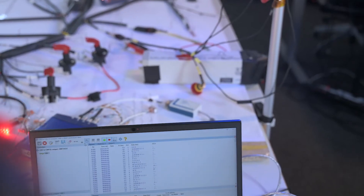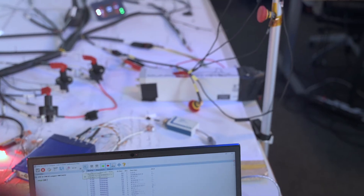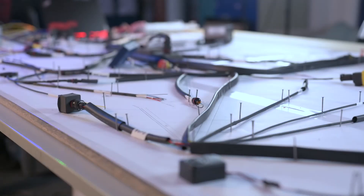Devices that are not yet physically connected to the system can also be commissioned via a REST-based simulation using the ICSAT software. This allows the team to check the complete CAN data flow between the wiring harness and control unit.